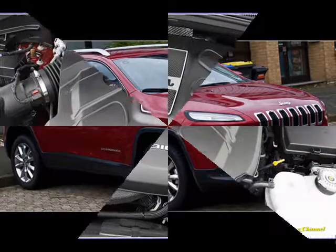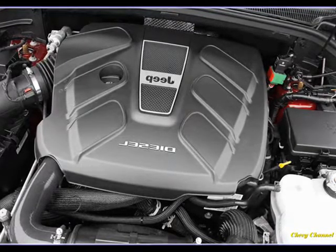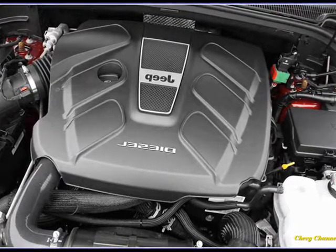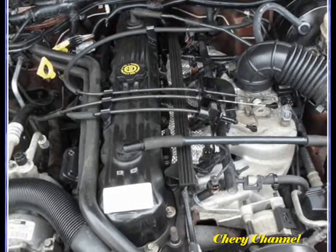For daily driving, we like the four-cylinder. It's smooth and powerful enough. However, it's a tough call, because the V6 is only a couple mpg thirstier.